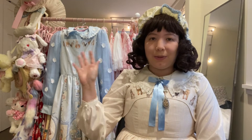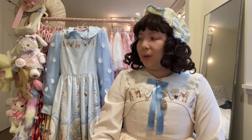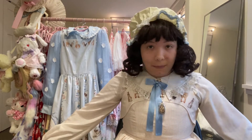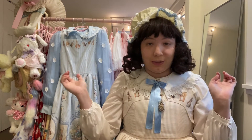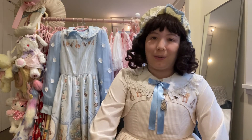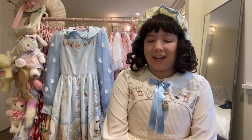Hello everybody and welcome to another video. Today we are going to be unboxing — it's very exciting, it's one of my favorite things to do. Today it's a special unboxing.